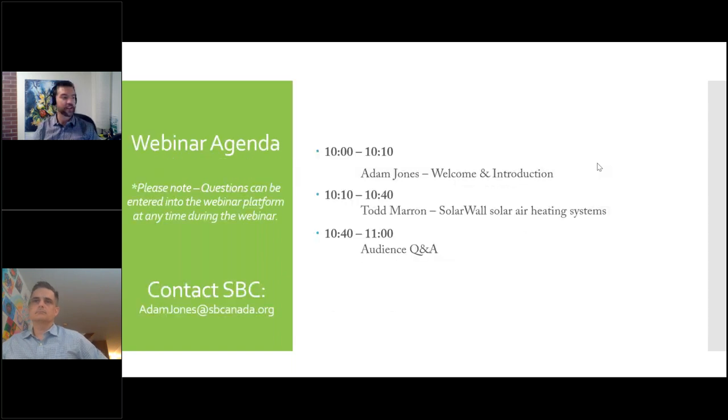Here's a quick agenda: we start with the welcome and introduction, then hand it over to Todd, who will go through the solar wall product, how systems work, where they can be used, and some examples. We've had a lot of feedback from people interested in multi-unit residential buildings, so we asked Todd to focus on that. At the end we'll have audience Q&A — you can send questions via email or the chat, or raise your virtual hand.